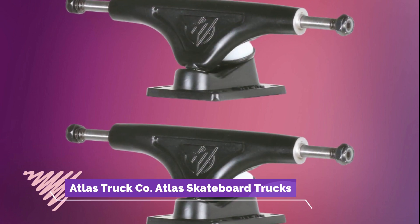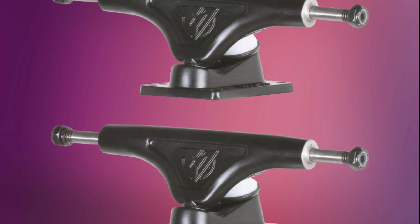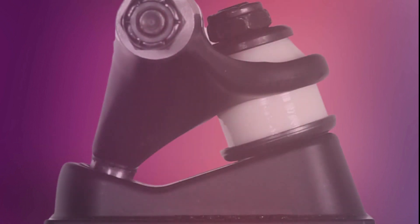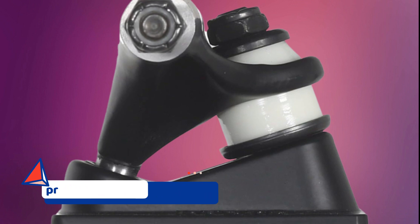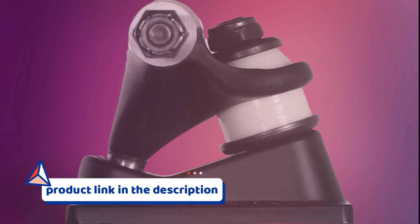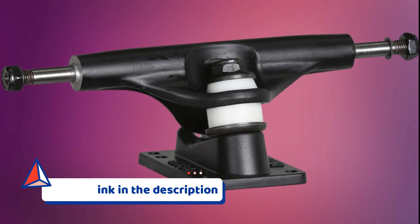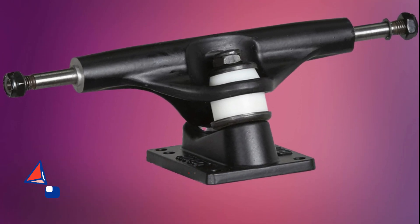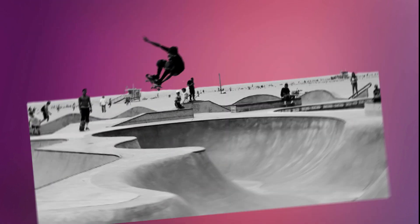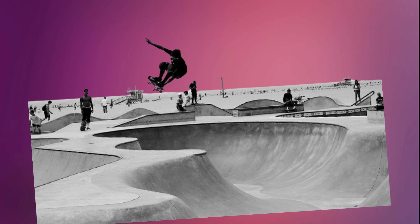Number 1: Atlas Truck Co. Atlas Skateboard Trucks. Experience premium performance and durability with Atlas Truck Co. Atlas Skateboard Trucks. These trucks are designed to withstand the demands of trick-oriented skateboarding, providing excellent stability and responsiveness. With their high-quality construction and precise turning capabilities, Atlas Skateboard Trucks are a top choice for skateboarders looking to push their limits.